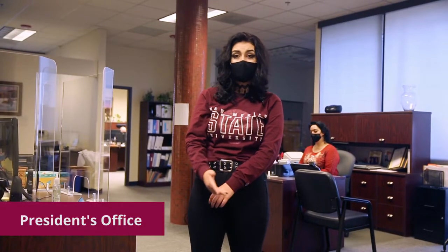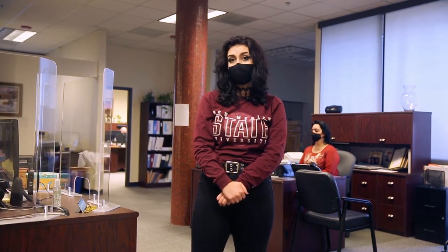We are now in the president's office. Here you can find our human resources coordinator, VP of academic affairs, and campus president.